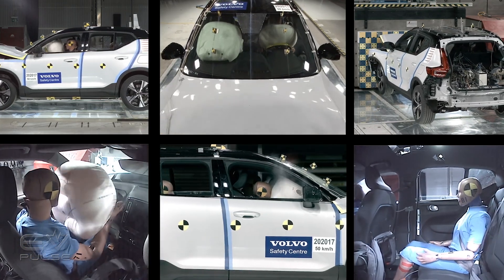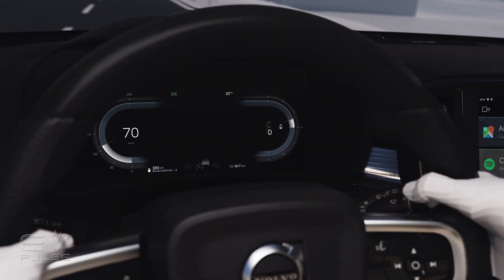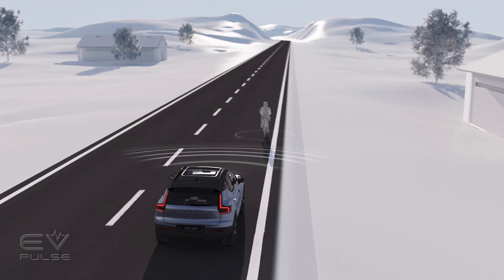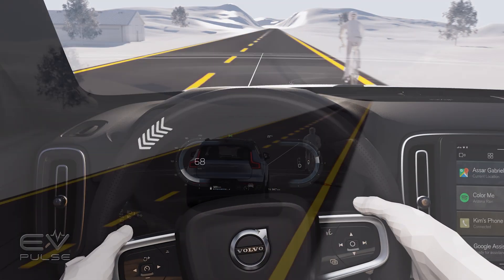Safety shouldn't just be for the wealthy either. Some automakers include features as standard, while others sometimes have them as options. Regulations also dictate what comes standard in terms of safety. Thomas believes the way forward in terms of democratizing safety on the road is to move forward with collision avoidance technologies and active safety. That's the way forward.